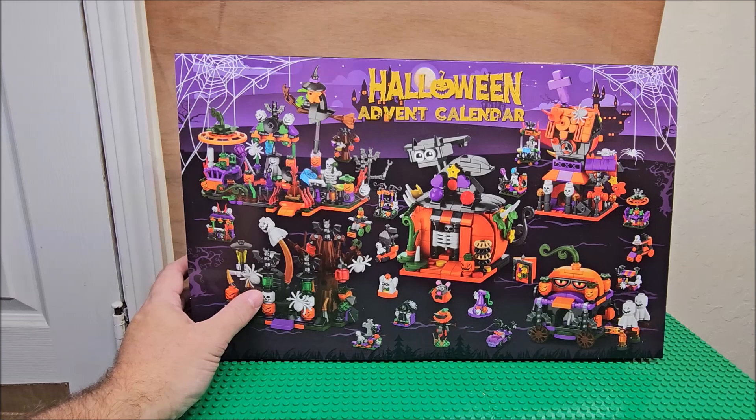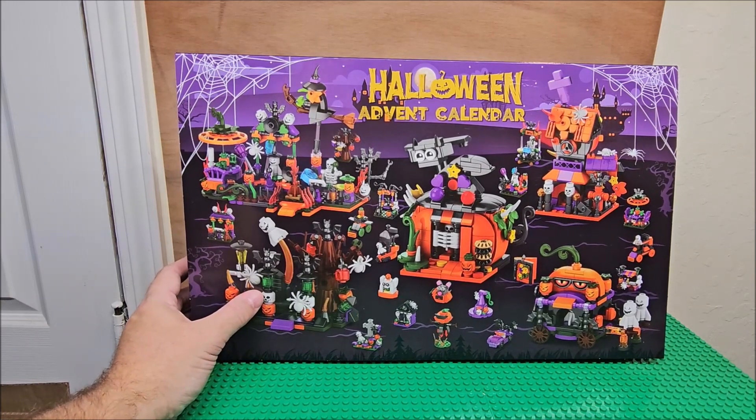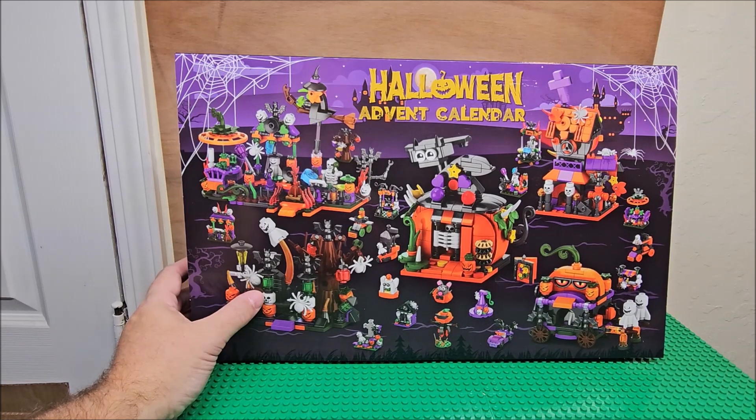We're on day 28 of this advent calendar. We've looked at each day, we reviewed them, we talked about them, we are opening and building and reviewing in the same day, in the same video.